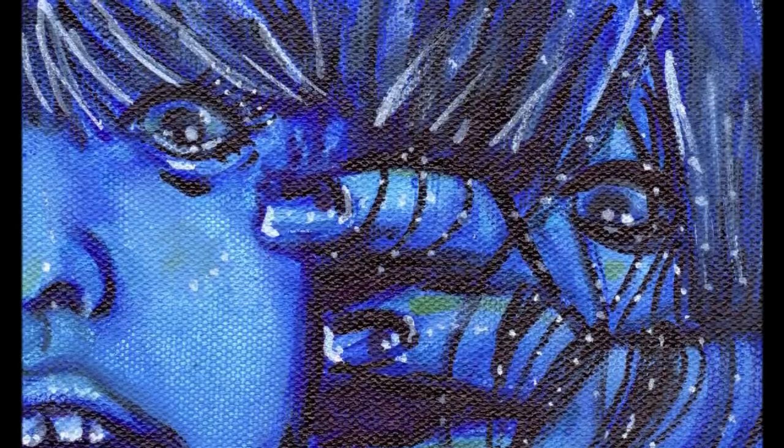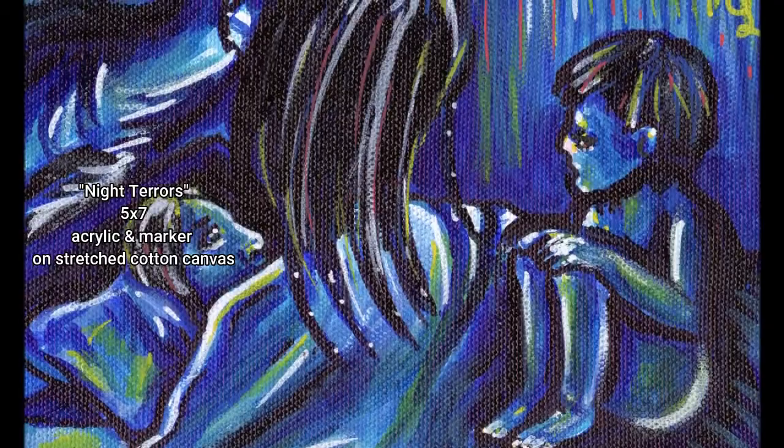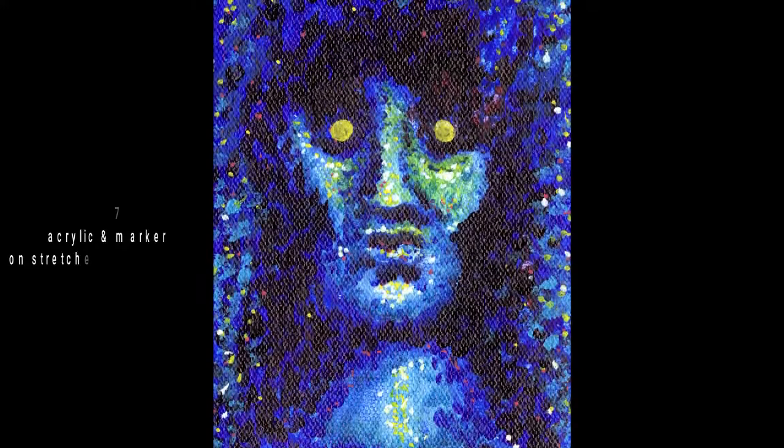Green is supposed to be eerie. Red is supposed to be violent. Blue is just supposed to be sad, depressing, can't escape it — melancholy. How many other words for sad can I put in this video? I don't know why I associate the color blue with fear, but it's there. It's in my brain that way.